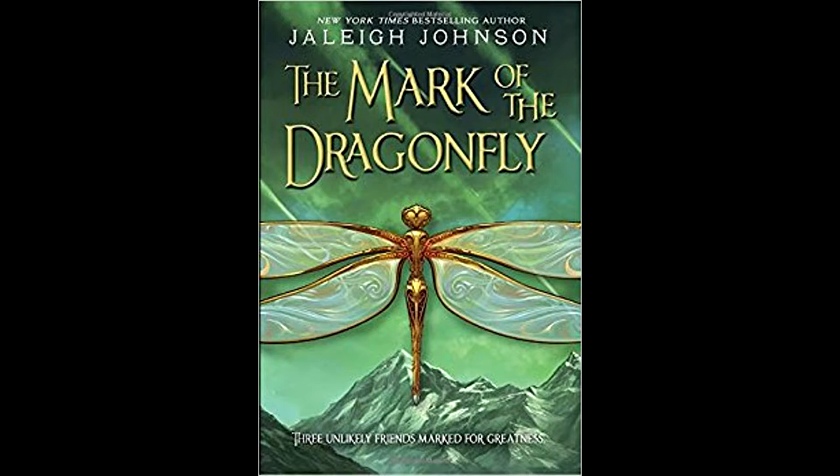We're going to start out with Piper, the main character, who finds this girl named Anna in the meteor fields. The meteor fields are where everybody goes to find loot and stuff, because meteors come down, drop things, and people sell or trade them for coin — that's what they call it in the story.